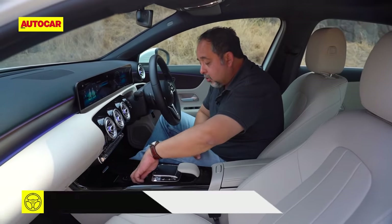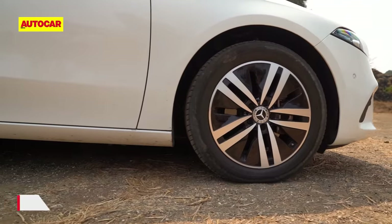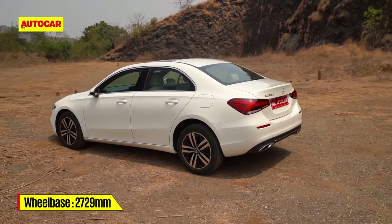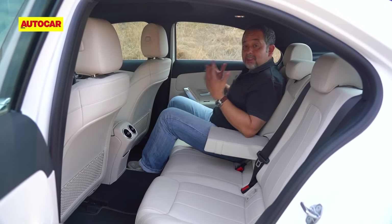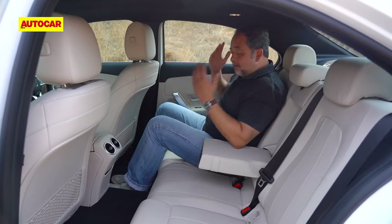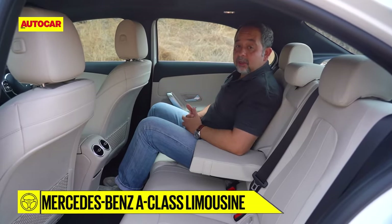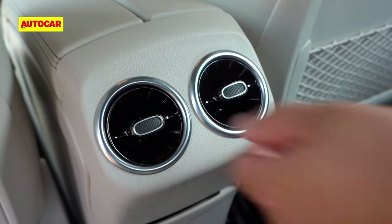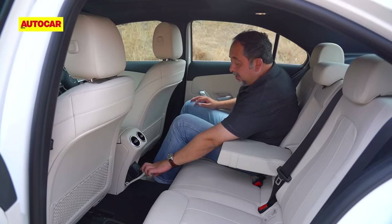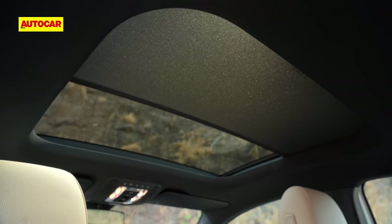There's a wide centre console with wireless charging, though there's no wireless Apple CarPlay or Android Auto. With two cup holders and an elbow box, practicality is pretty good. Since the wheelbase is 41mm longer than the BMW, there's more space in the rear — Mercedes has made sure to give you plenty of legroom. Headroom is good at the back, though you are seated a bit low with knees slightly up, so comfort on longer drives may not be ideal. You get twist-to-close vents, two USB-C ports in the back, and a large sunroof up front.